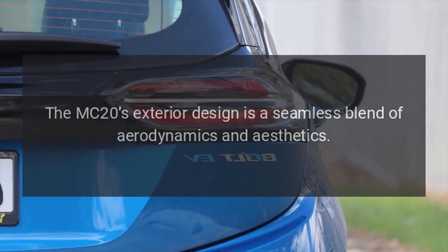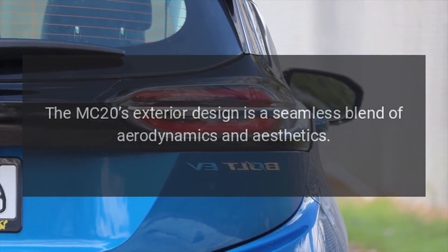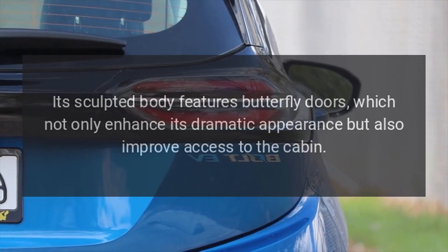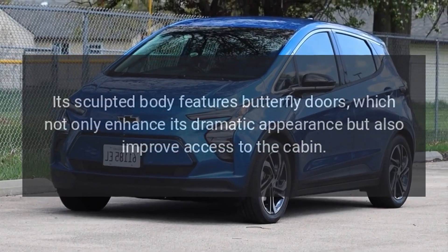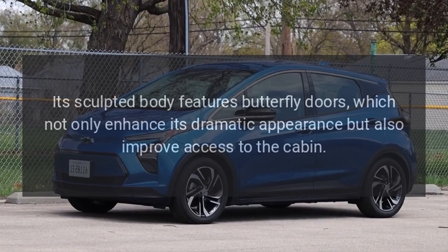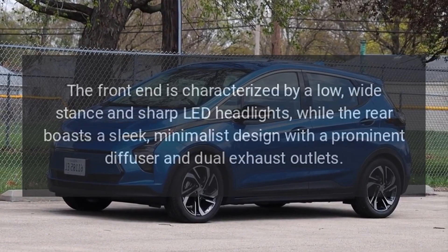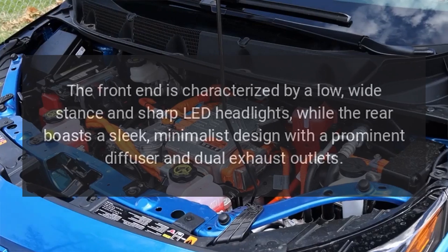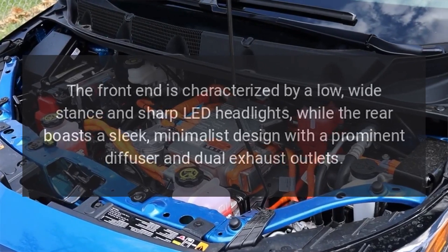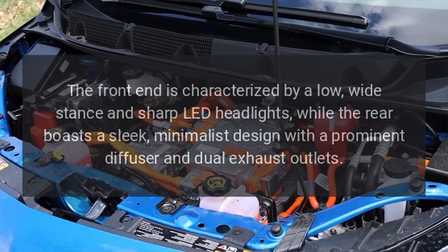The MC20's exterior design is a seamless blend of aerodynamics and aesthetics. Its sculpted body features butterfly doors, which not only enhance its dramatic appearance but also improve access to the cabin. The front end is characterized by a low, wide stance and sharp LED headlights, while the rear boasts a sleek, minimalist design with a prominent diffuser and dual exhaust outlets.